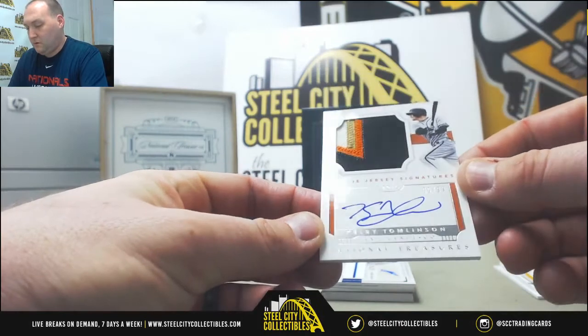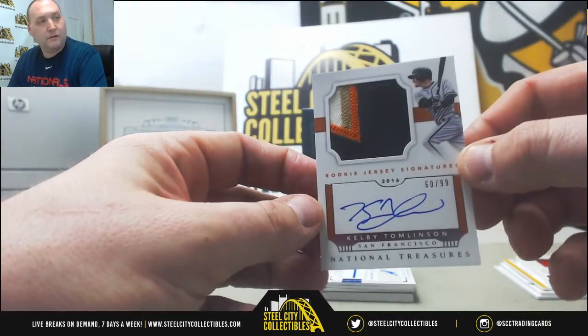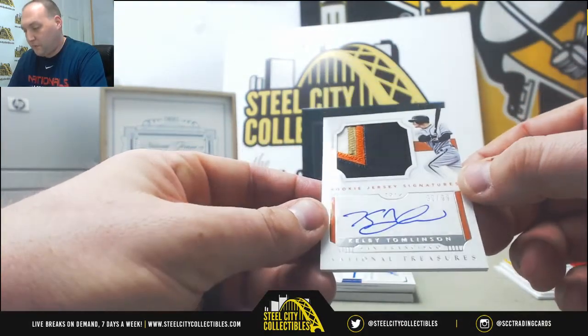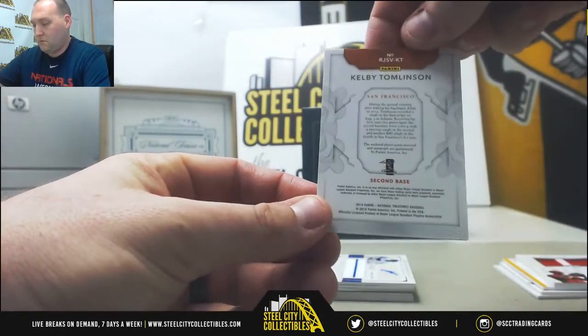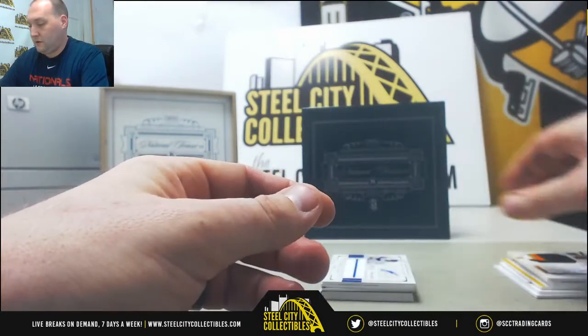This is definitely a nice patch here — Kelby Tomlinson, number 60 out of 99, on-card autograph, four-color patch.